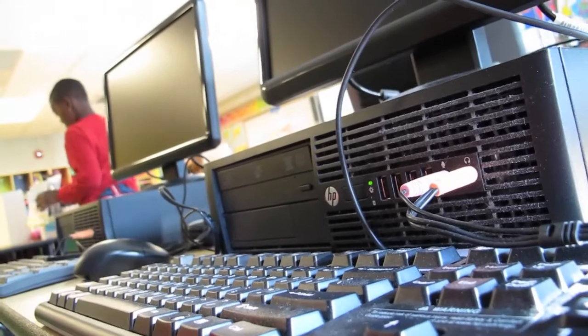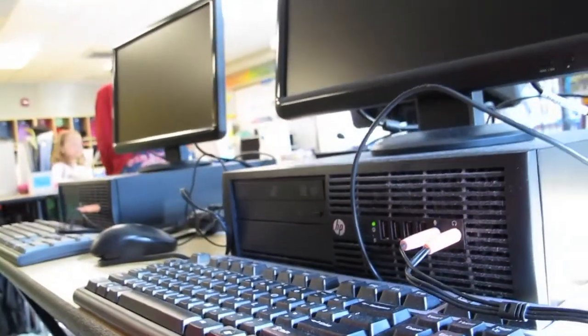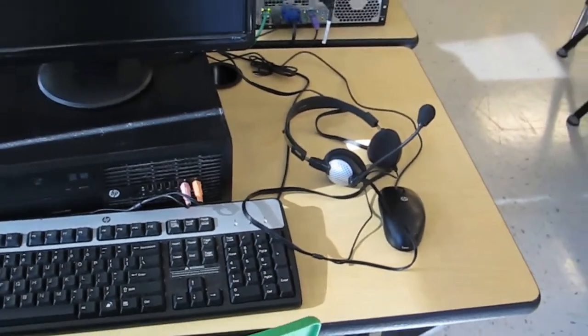In the ideal world we would have little mini laptops or something where every child can access a computer at the same time, because one thing when we remodeled — we lost our computer lab. Now we have five desktops and my laptop, which I really don't like to let the kids use. So if we're doing a class project and I've got 18 students and five computers, obviously it takes time to get everybody through.